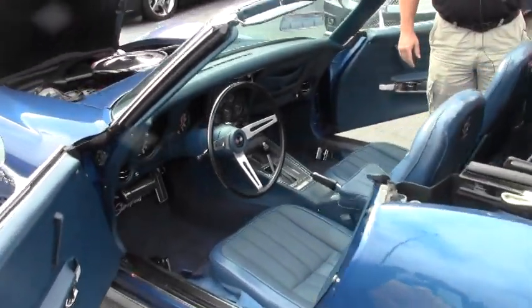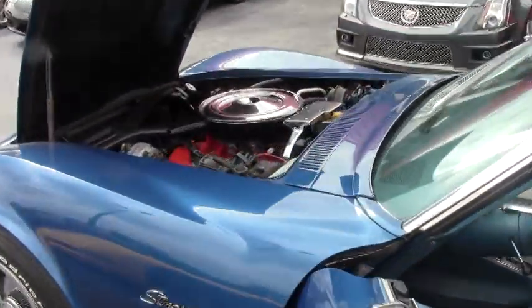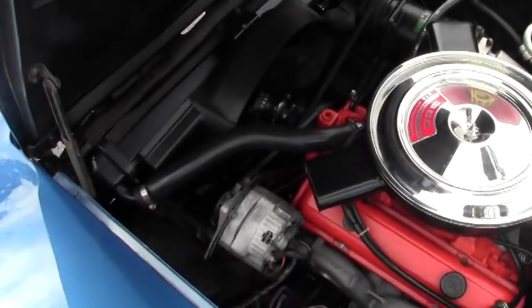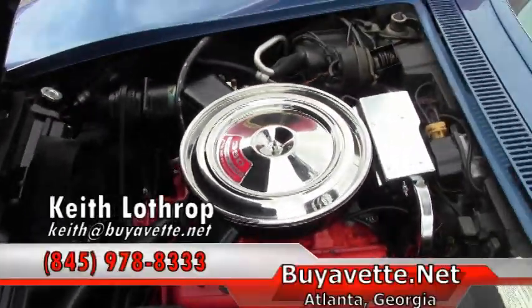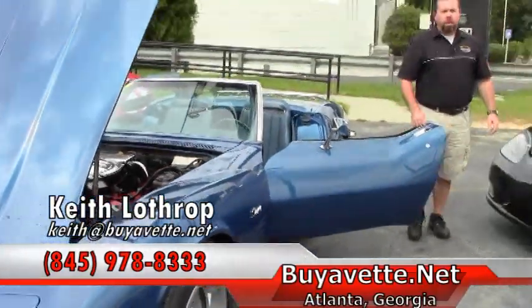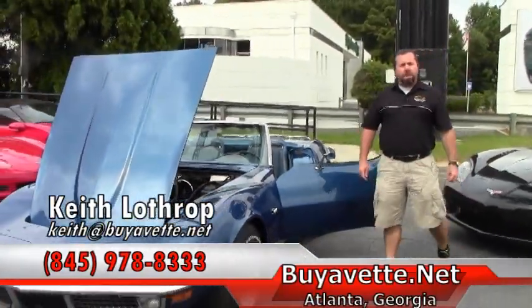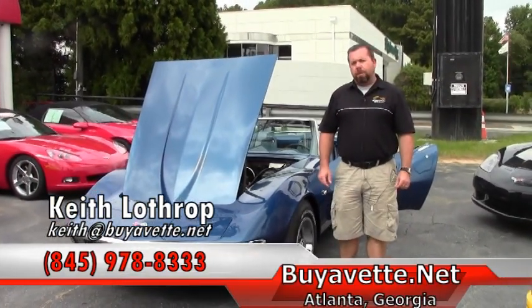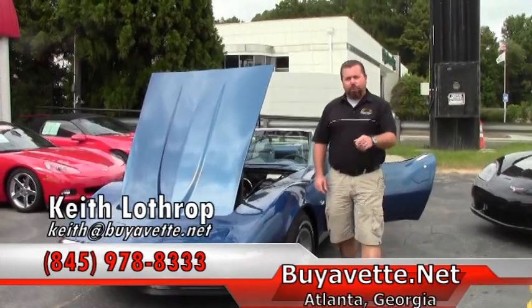My name is Keith. Happy to help you with this Corvette or any of our others — we've got about 150 in stock at all times. You can reach me at 845-978-8333 or send me an email at keith@buyavet.net. Thanks for watching.